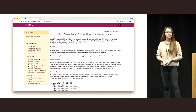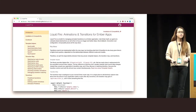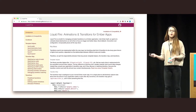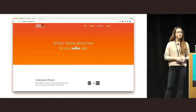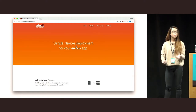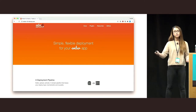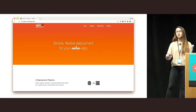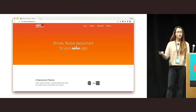Liquid Fire needs no introduction — it provides a very nice declarative DSL for declaring animations that were previously not possible, and it's also very easy to use and well documented. And finally, Ember CLI Deploy. Deployment is so different across different teams and companies, but Ember CLI Deploy is flexible enough to handle most if not all of it, and it's also very extensible. These are just some of the more popular add-ons.